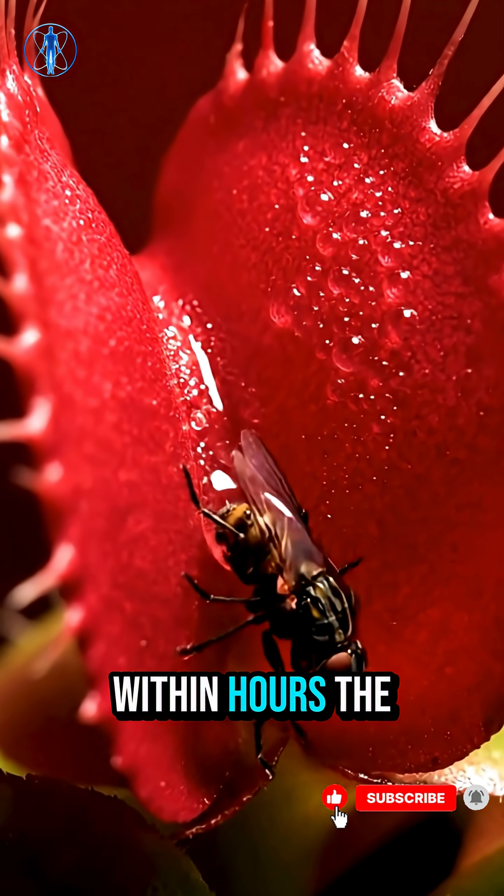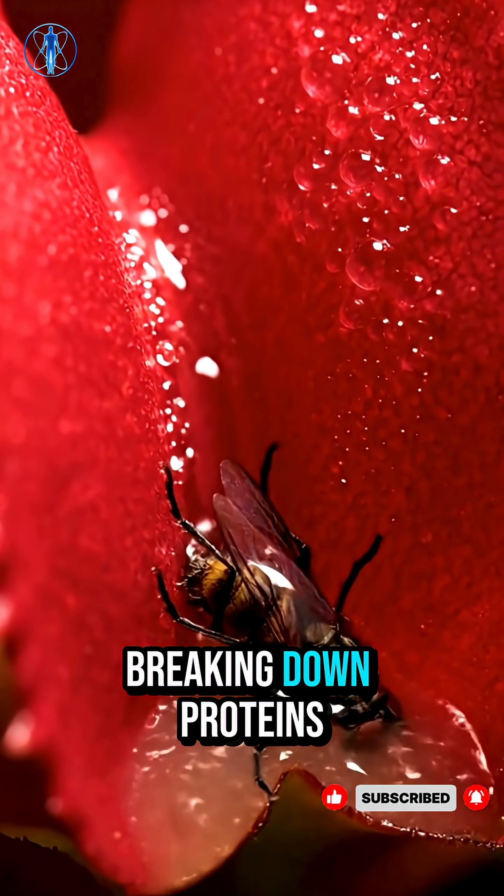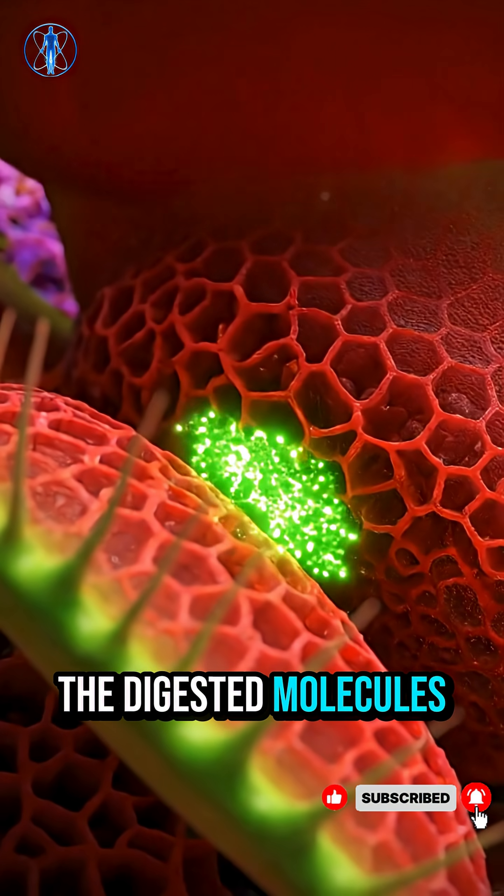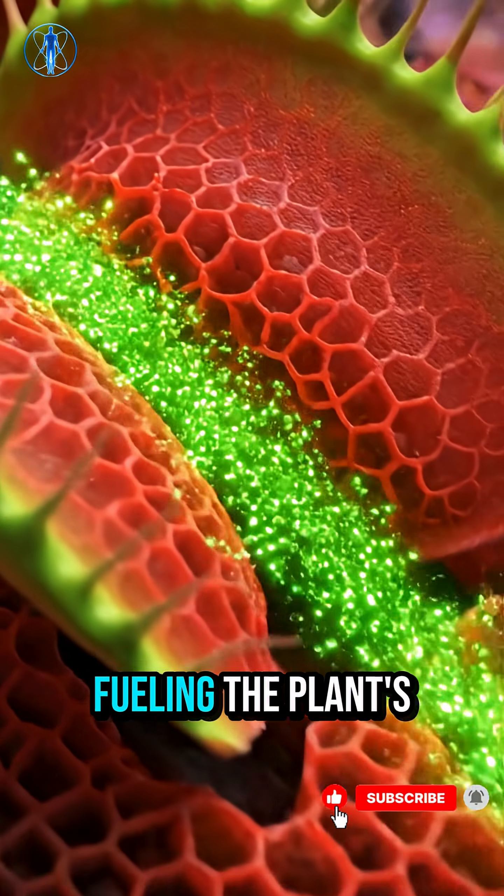Within hours, the plant releases enzymes, breaking down proteins into simple nutrients. The digested molecules are absorbed, fueling the plant's growth.